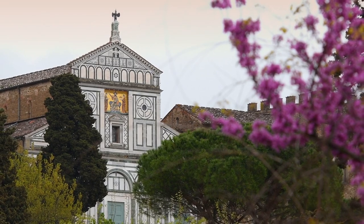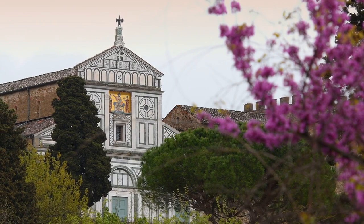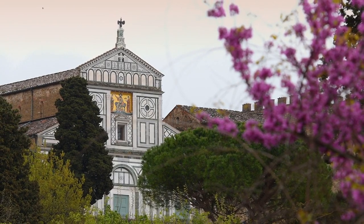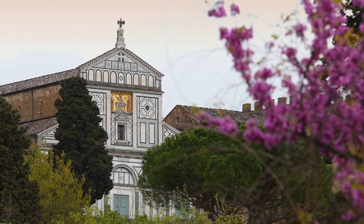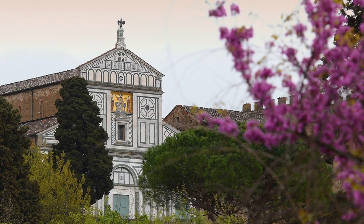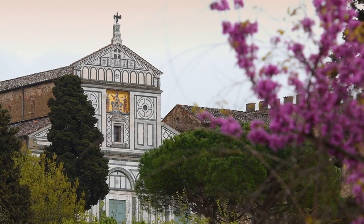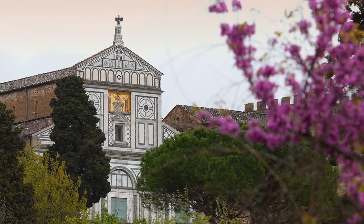Basilica di San Miniato al Monte — perched atop a hill overlooking Florence, the Basilica di San Miniato al Monte is a sight to behold. Its elegant facade and stunning views make it a must-visit destination for anyone exploring the city. Whether you're admiring the intricate architecture or simply taking in the panoramic vista, this hidden gem is sure to leave you breathless.